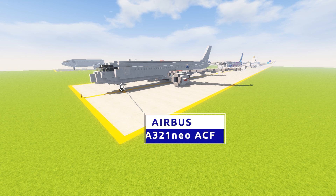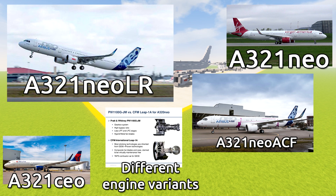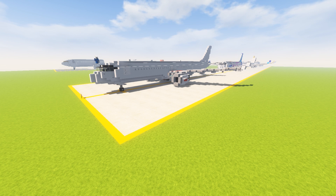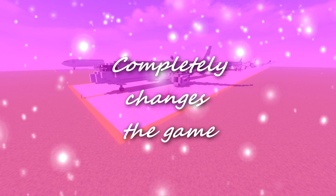I know Airbus likes to slam in everybody's face how many orders they get with the A321. However, there's like five different types of an A321 you can order now, and not every one of them sells to the brink. Basically, the A321 Neo ACF is the A321 Neo, only in a different exit configuration that completely changes the game.